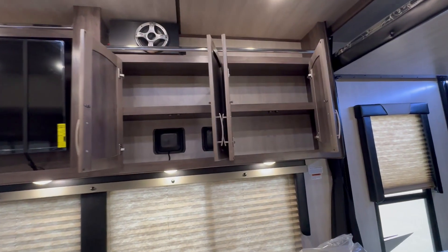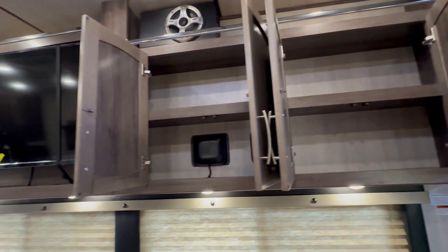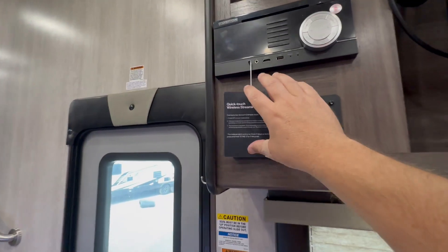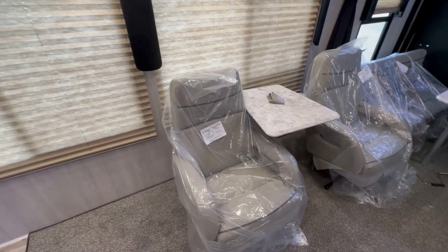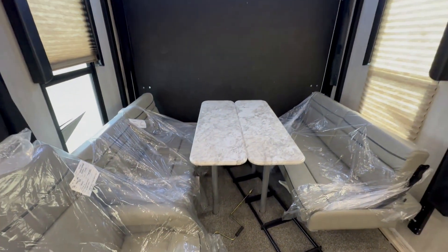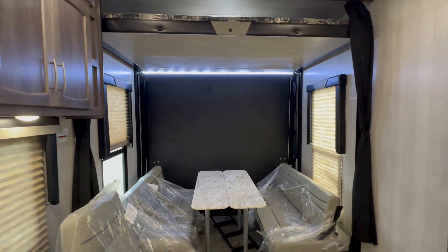By the way, if you enjoy the new way that I am editing the videos to show you all the interior storage of every trailer or motorhome, please hit the like button. Let me know in the comments and don't forget to subscribe to the channel.